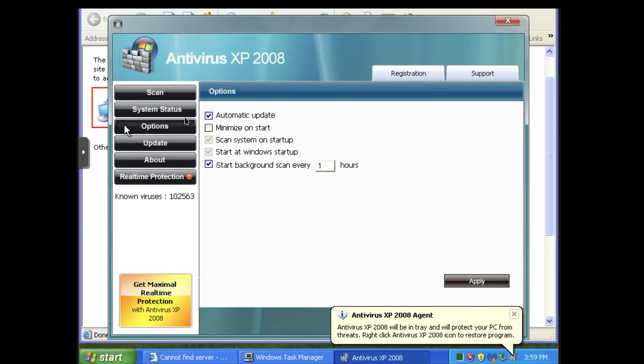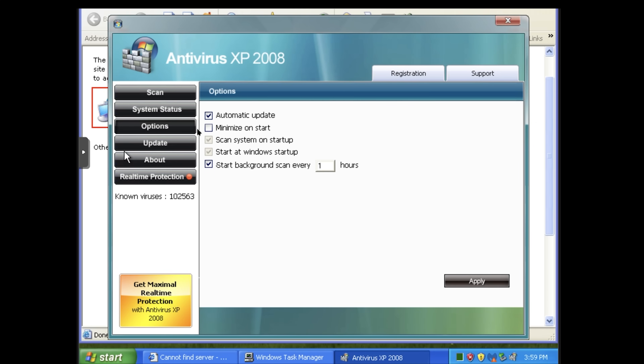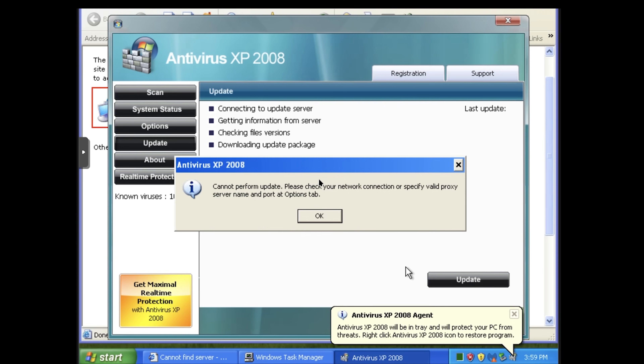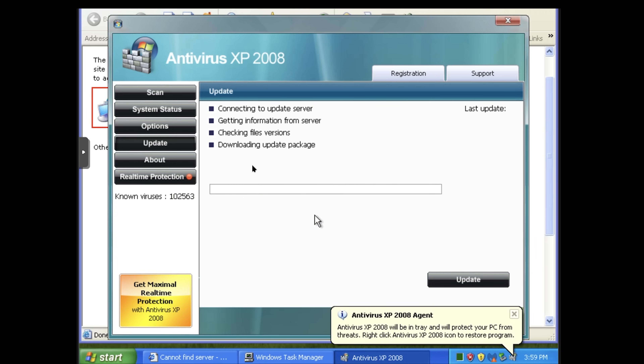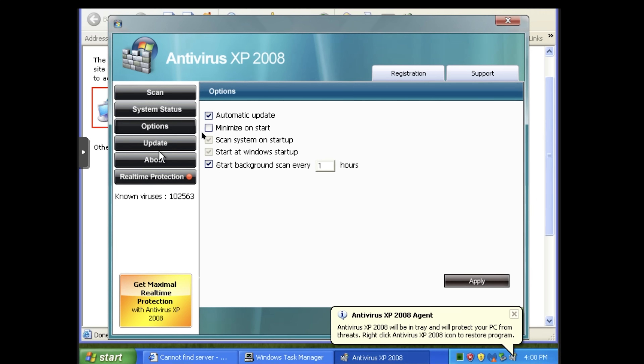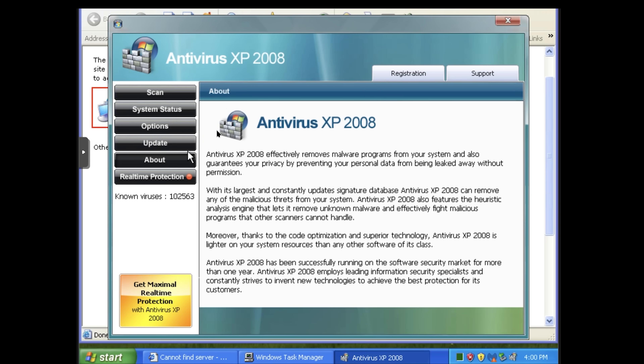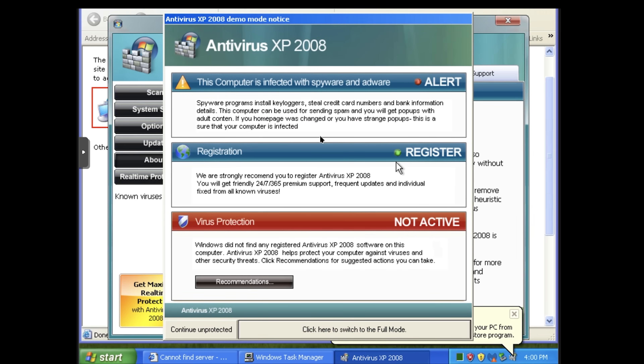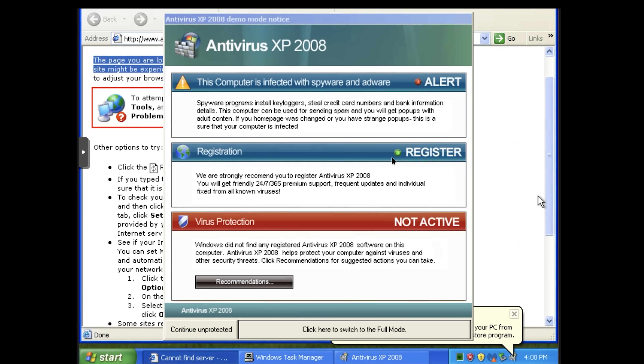We can look at options. Startup Windows — interestingly, you cannot turn that option off. We can have it pretend to download updates, but it cannot actually do that. We can check on real-time protection, but of course we cannot register it because it's no longer for sale and the servers seem to be dead.